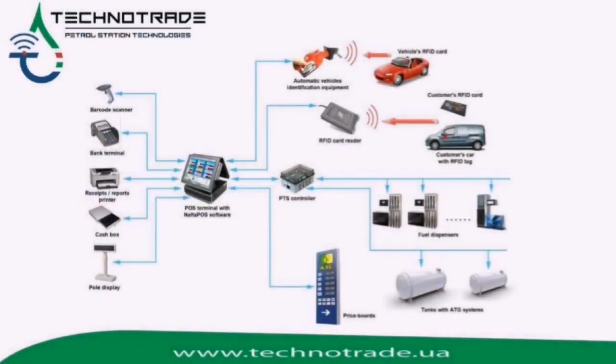POS system software Naftapu is a complex software which provides control over technological processes and forecourt equipment: fuel dispensers, ATG systems, price boards, car washes, and others, due to its local and remote service.